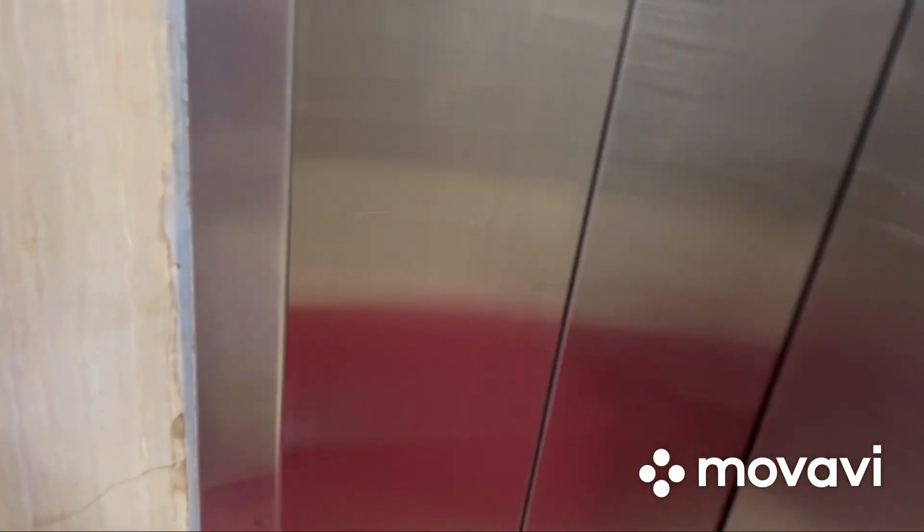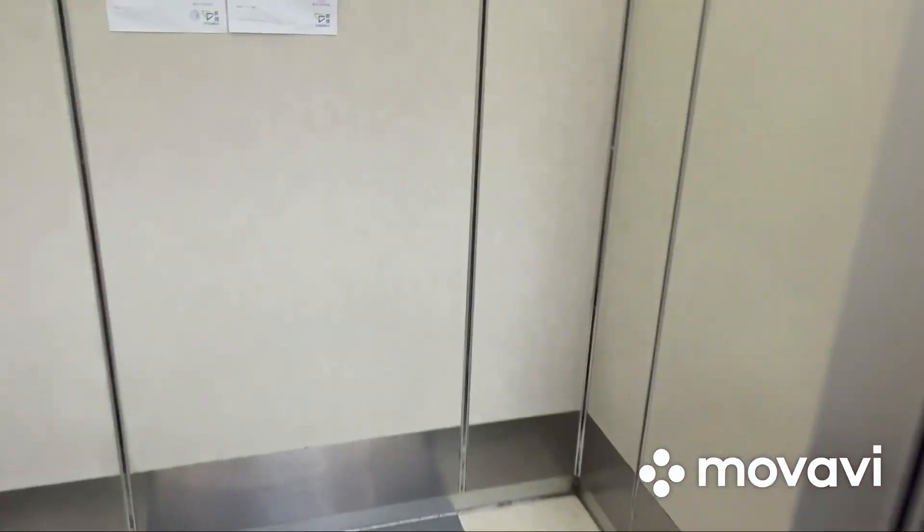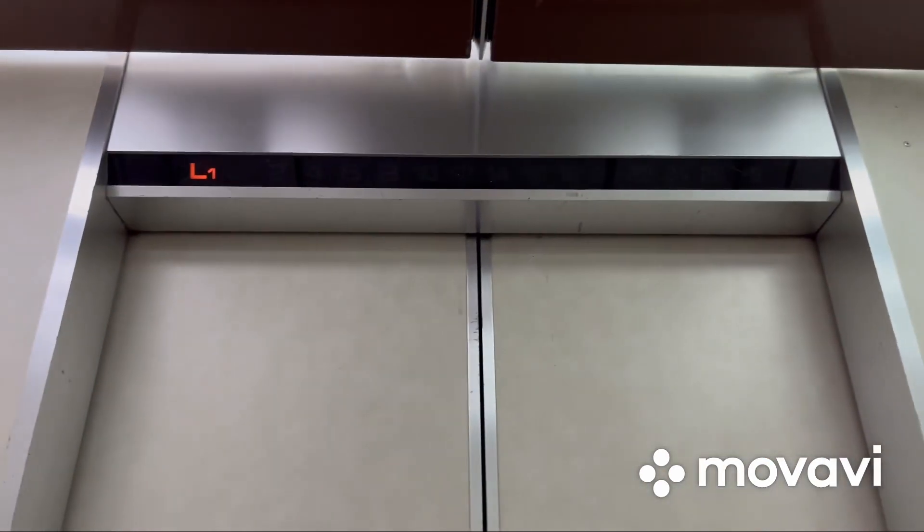These are Fuji Tech traction elevators, and this one is just your basic Fuji Tech traction elevator. Let's go to floor 14 and watch the indicator.